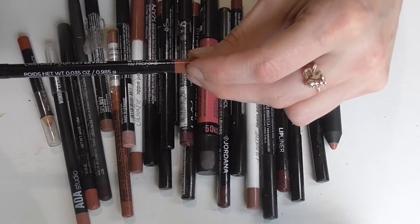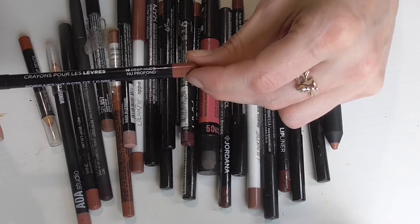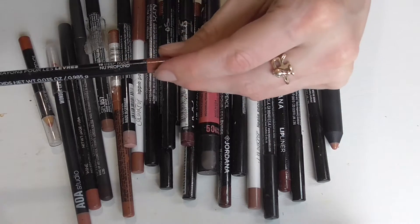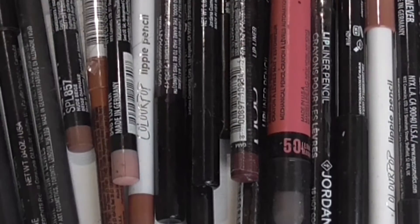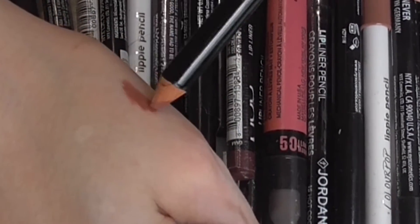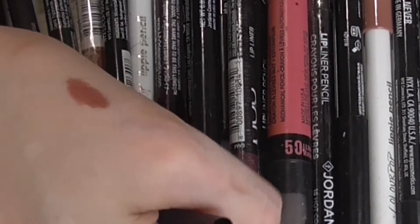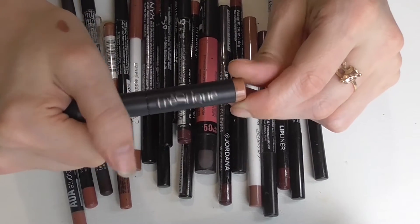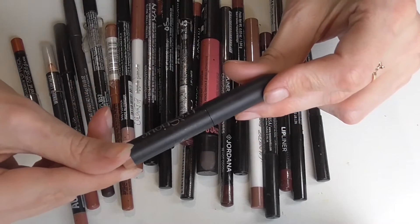The first one here is a Jordana lip liner. Jordana has since went out of business, so these pencils are no longer available, but I do have their full line of lip liners here. This one is in the shade deep nude. Looking at deep nude, it's a type of nude that I like — kind of chocolatey, kind of taupey. I've gotten some good use out of that one. This next one I don't think is actually a lip liner, but I did put it in my lip liner collection to use it that way.